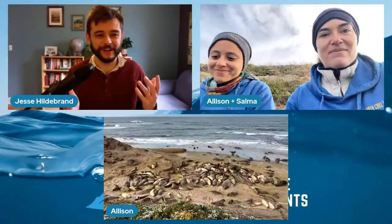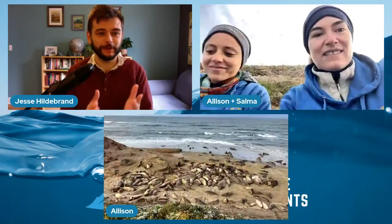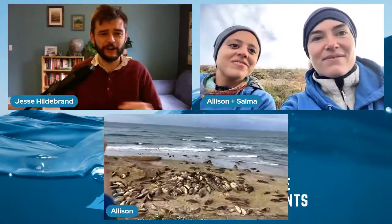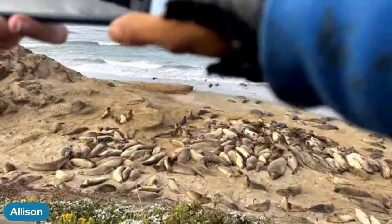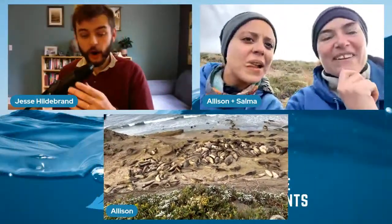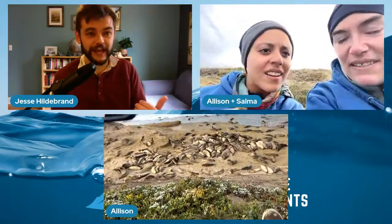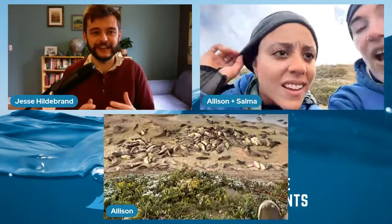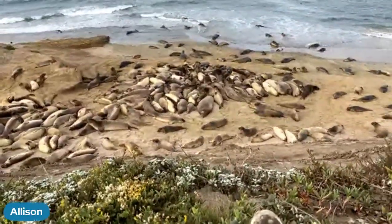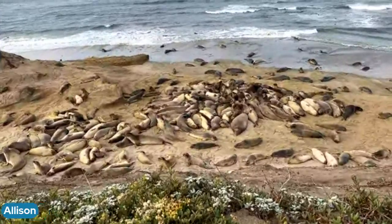What a great shot and such cool information about how you're doing all the research there. I want to harp on their size for a second — how big can they get? How heavy, how long? There's a really big difference between males and females. The females are about 1,500 pounds and the males are three times as heavy — about 4,500 pounds. In terms of length, they can be anywhere from about 12 feet as adults up to 16 feet for the males.